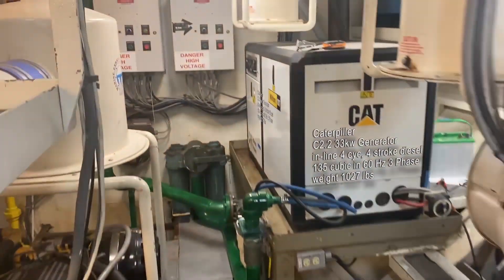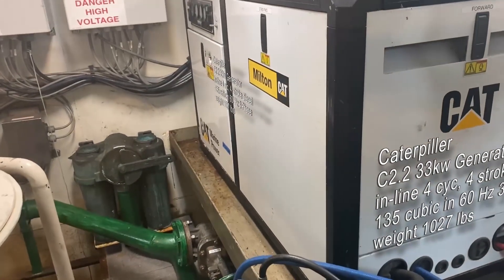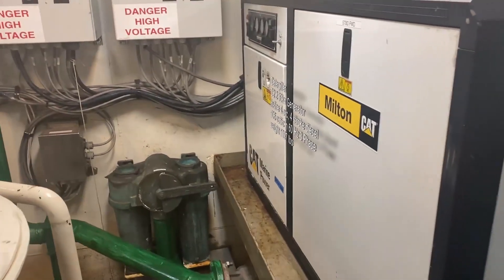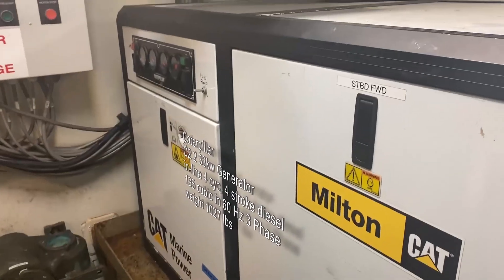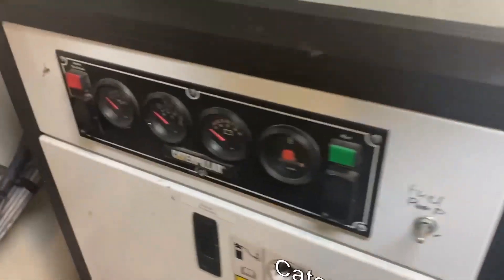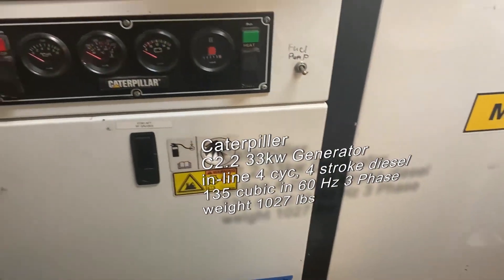Behind this you can see we have this sealed unit. This is a Caterpillar emergency backup marine power generator. This is a contained, all-in-one unit, and this is there so if we lose one or more of the main generators, this system will turn on and give us enough power to keep our critical systems running.